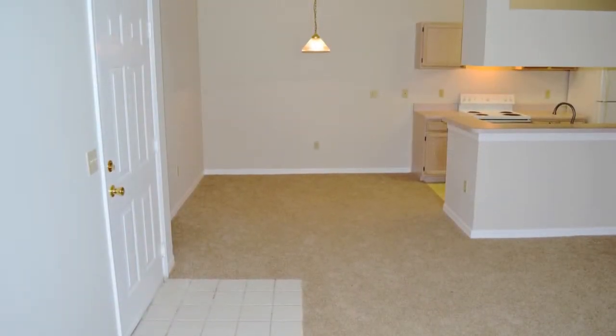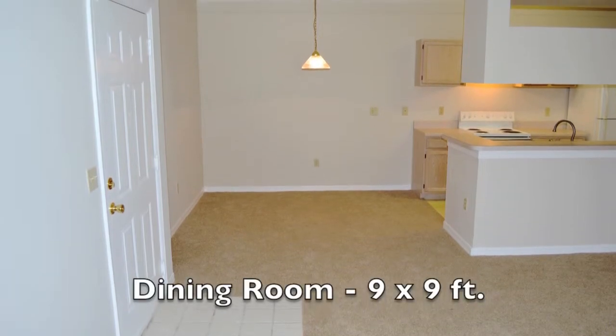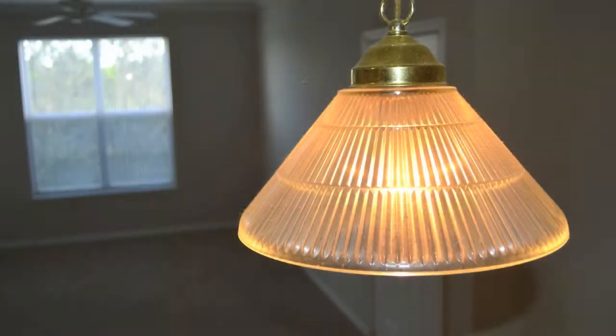To the left of the foyer is the carpeted dining room. It measures 9 by 9 feet, and has a ceiling light, just waiting for your table to be placed underneath.